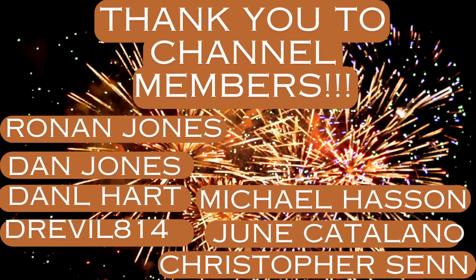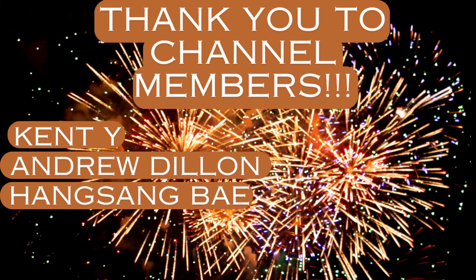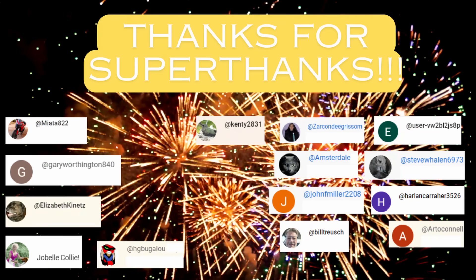I want to send a shout out to the channel members — I really appreciate your ongoing support. I also want to send a shout out to those of you who provided super thanks, and those of you who have liked, subscribed, and hit those notification buttons. Check out my digital download in the description — I'm going to add some new ones coming up in the next week or so. Be on the lookout for those and for future videos. Thanks very much, everyone.